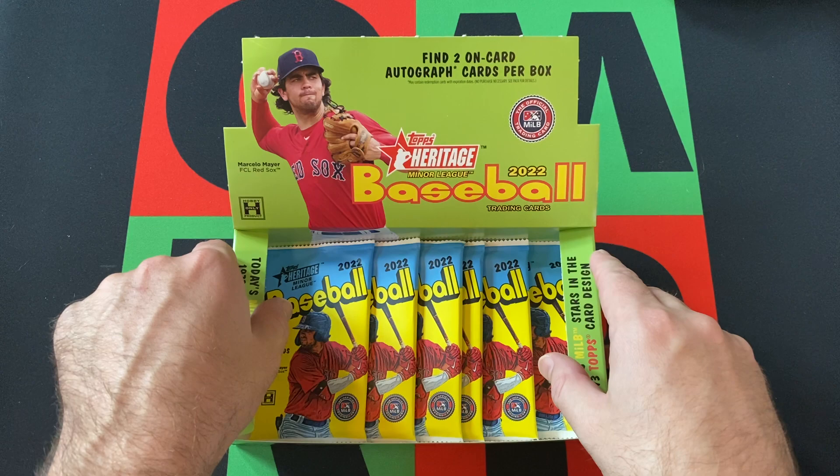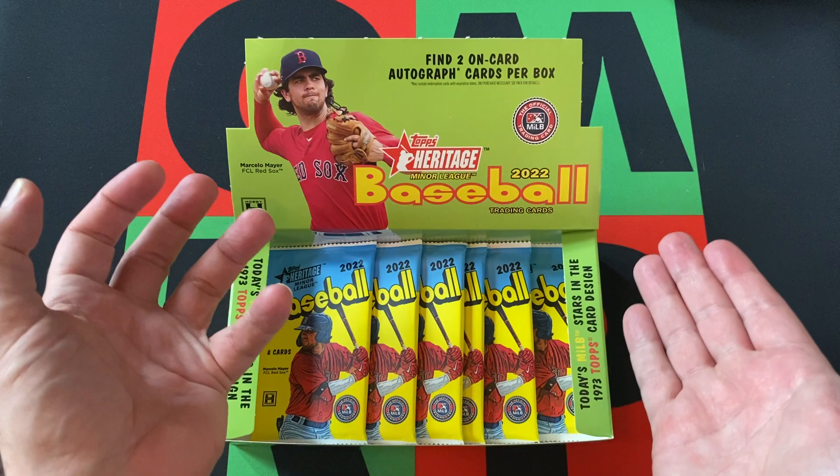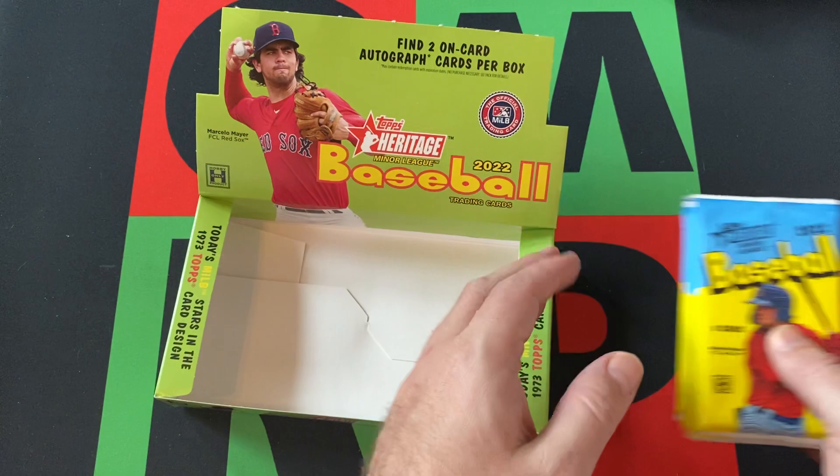It's been a lot. Also hit that subscribe button, turn on the notification, then come over here, hit the thumbs up, like this video, share this video with everyone you know, head on down in the comments. And once I've finished opening up the last of these packs — tell me what your favorite card is that I pull out of this box. Also check out the links in the description for my other internet-related stuff.